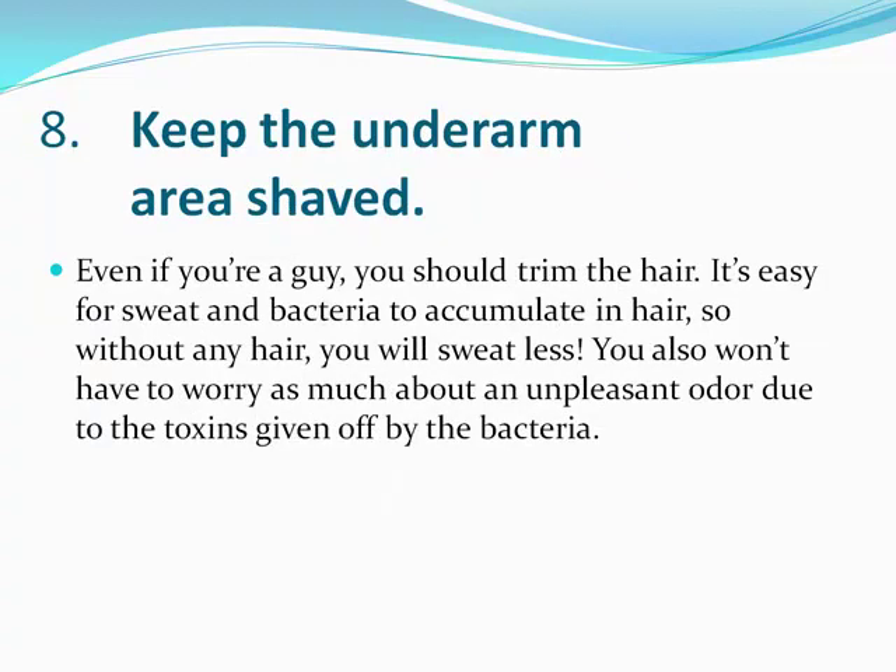I recommend you keep the underarm area shaved. Even if you're a guy, keep it trimmed. It's easy for sweat and bacteria to accumulate in there. Without the hair, you're going to sweat less, and you'll certainly smell less if you are sweating, because it won't get trapped in the hair.